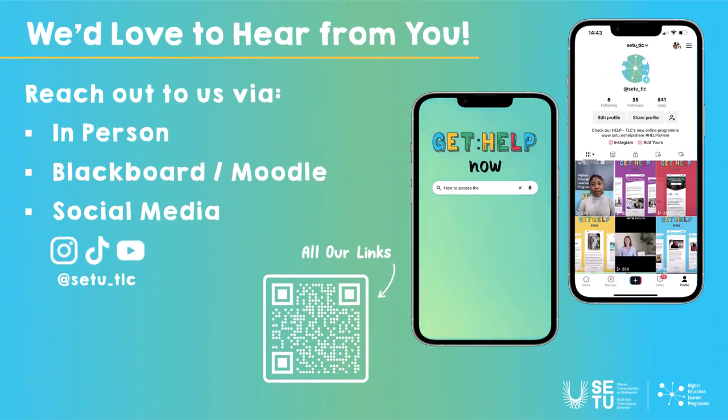This week citations and referencing went out, and next week is our last topic, which is assessment.